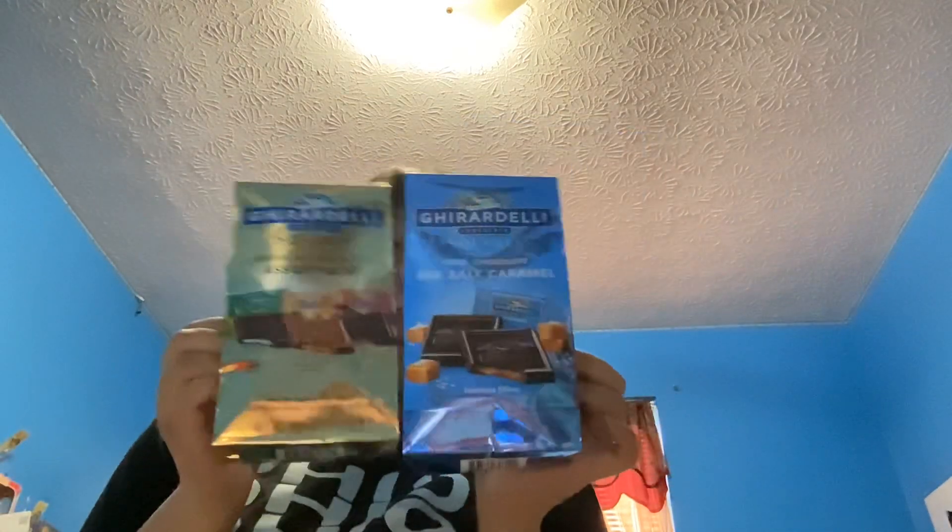The last three things I got her: this S'mores waffle cones — these are my favorite and I bought some for myself too. The last two are the same brand, Ghirardelli — I got the dark chocolate sea salt caramel and the premium chocolate assorted for her. So let's get this basket all set up.